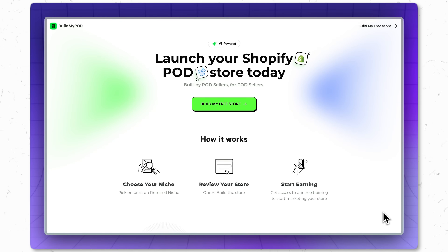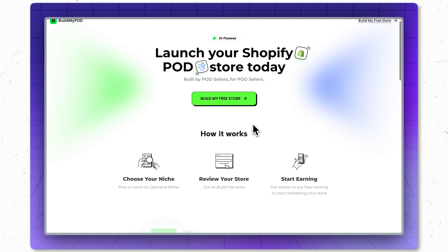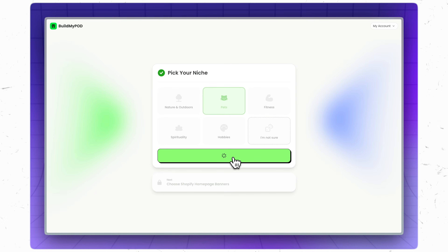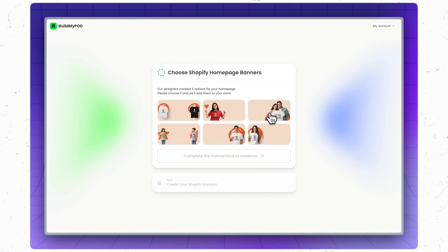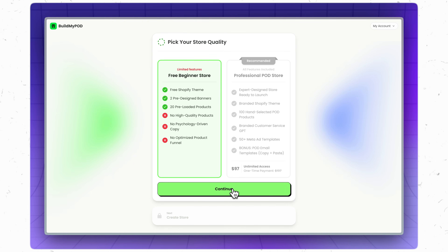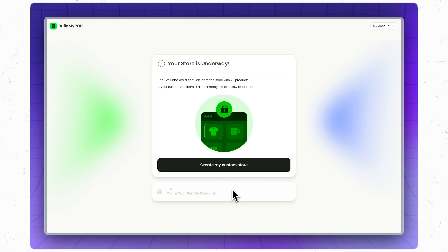If you're thinking this sounds too good to be true, let me walk you through it. First, you set up an account with buildmypod.ai. It'll have you set up a Shopify store — if you already have one, no problem, you can connect it too. From there, you pick out your niche and the theme you want, and select banner images to customize. It takes you step by step through the whole process. Here's what's crazy: it's going to actually connect your fulfillment for you — you won't even have to connect Printify. It'll then generate 20 different designs, put them on products, and upload those into your Shopify store, already with names, descriptions, and prices set.